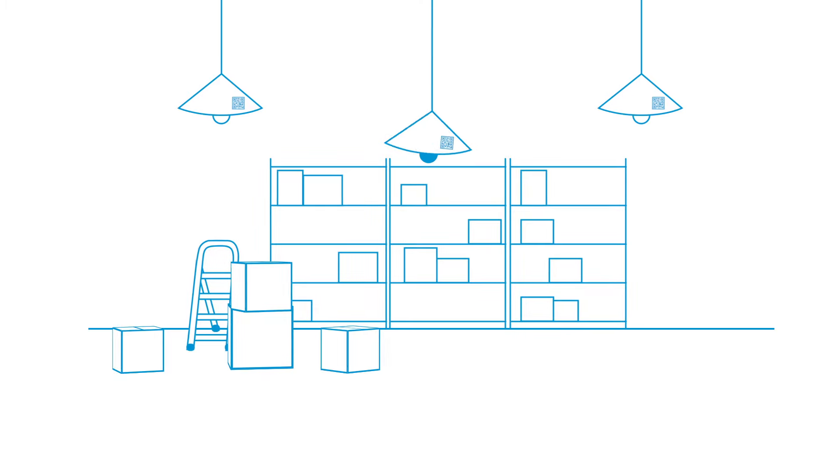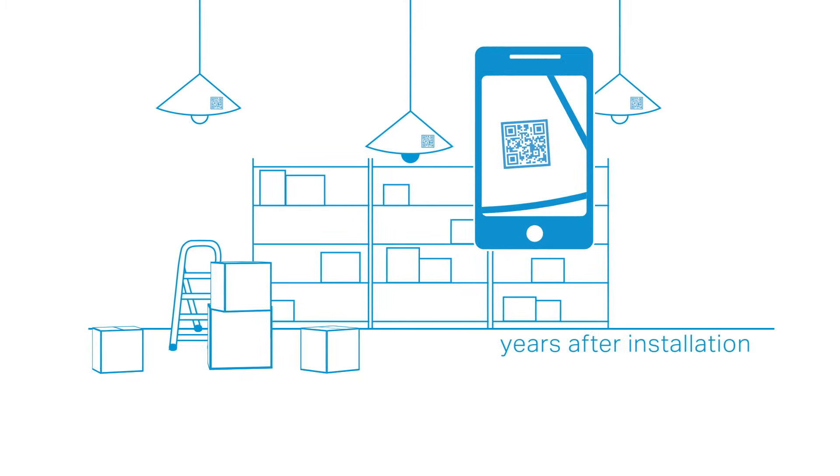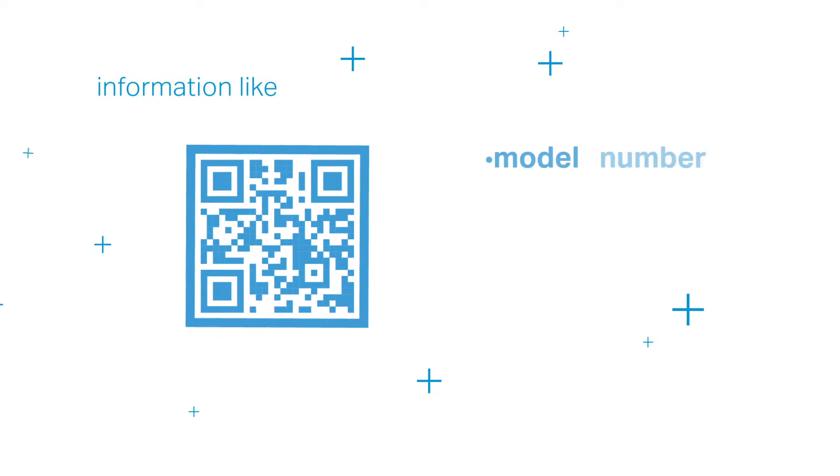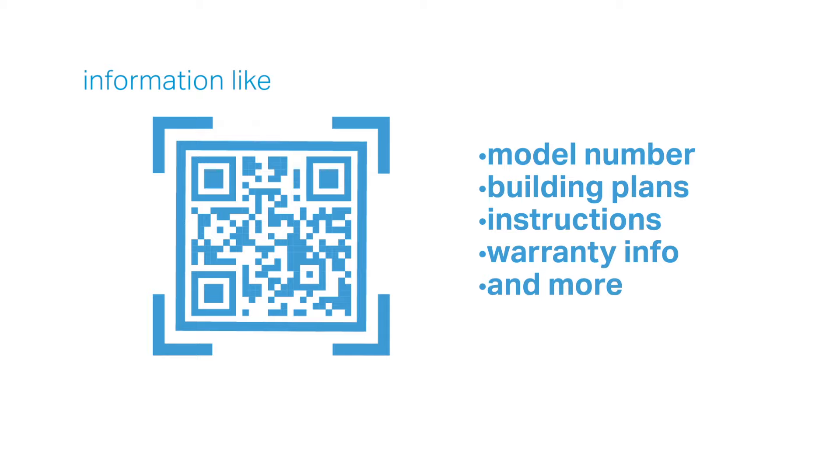Stickers can be left on the product to hold valuable information that can be useful years after installation — information like model number, building plans, instructions, warranty information, and more.